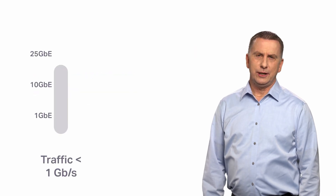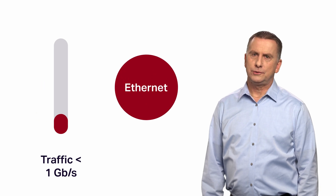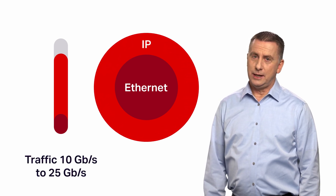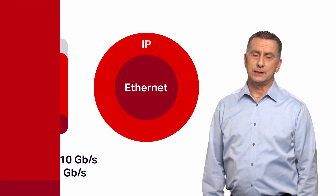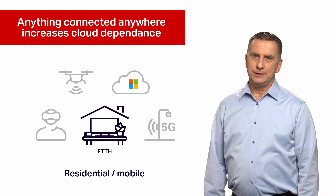Networks have traditionally addressed layer 2 access requirements focused on 1 gig and below. All traffic flowed to a central location. A new paradigm has emerged with increased demand for layer 3 services and for 10 gig and 25 gig access. There is a surge in new services, content, and applications.